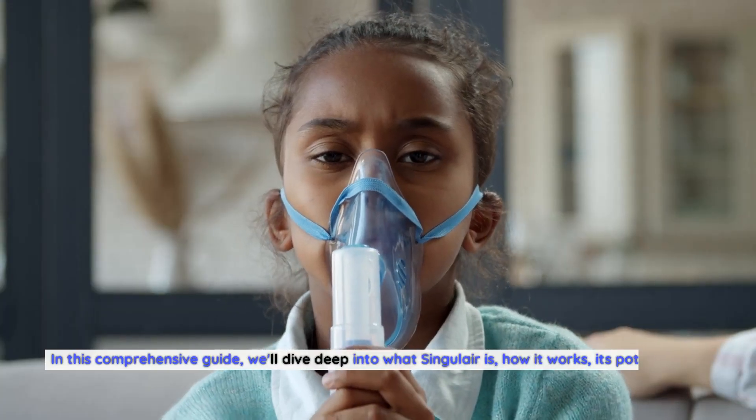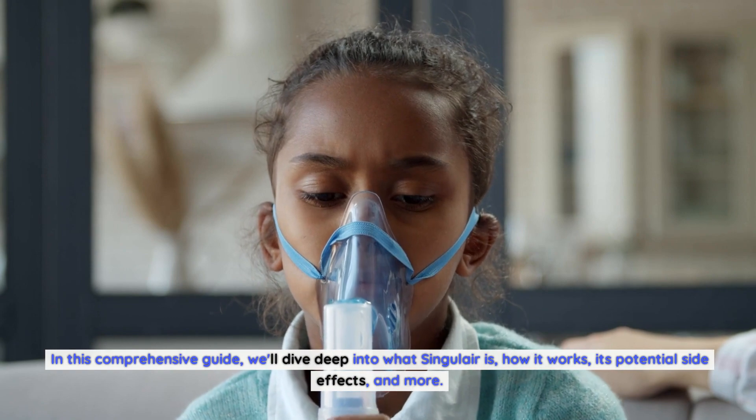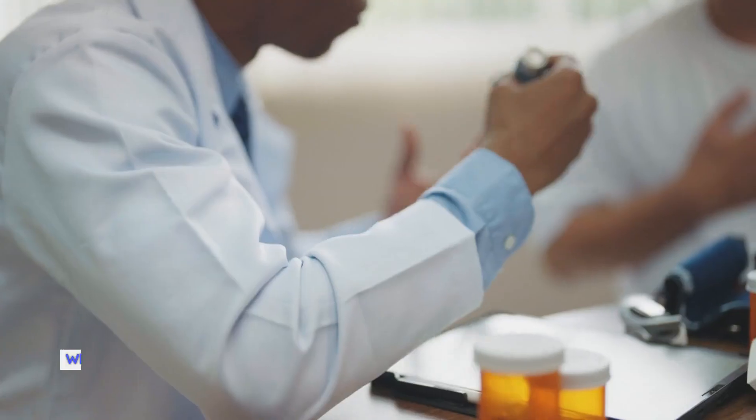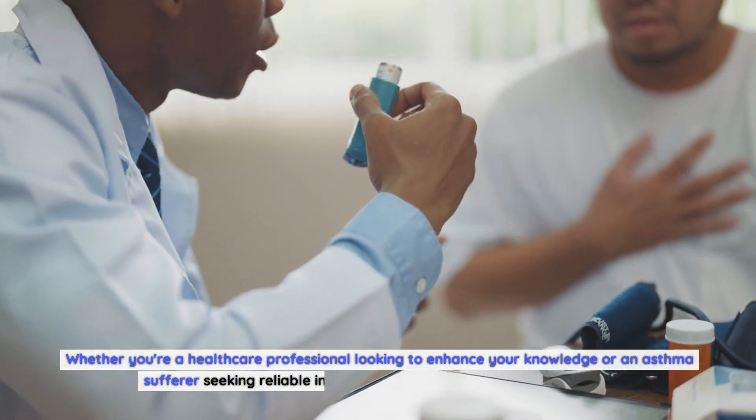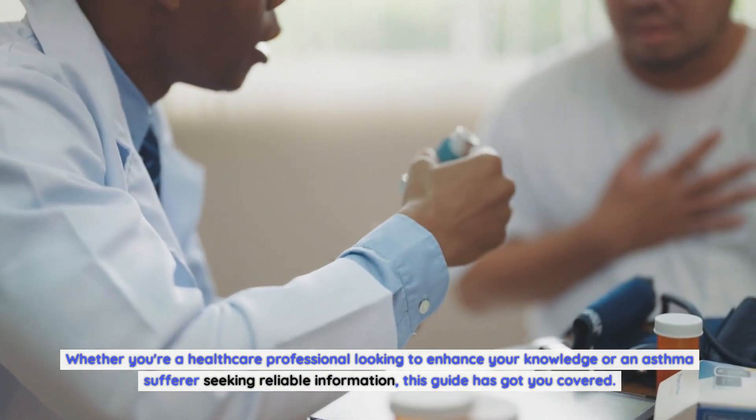In this comprehensive guide, we'll dive deep into what Singulair is, how it works, its potential side effects, and more. Whether you're a healthcare professional looking to enhance your knowledge or an asthma sufferer seeking reliable information, this guide has got you covered.